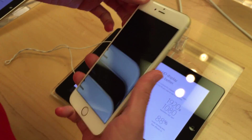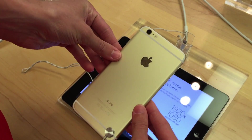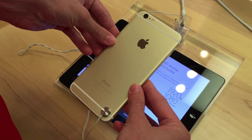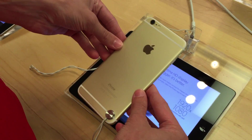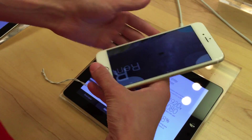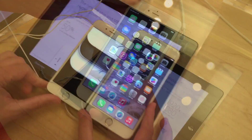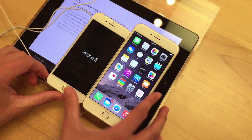Hey guys, this is Sam and today I wanted to talk to you a little bit about the iPhone 6 Plus, which many of you probably know is the larger 5.5 inch version of the 4.7 inch iPhone 6. My first thought when I picked it up, or even when I just looked at it sitting at one of the stands at the Apple Store, was wow, this thing is huge.